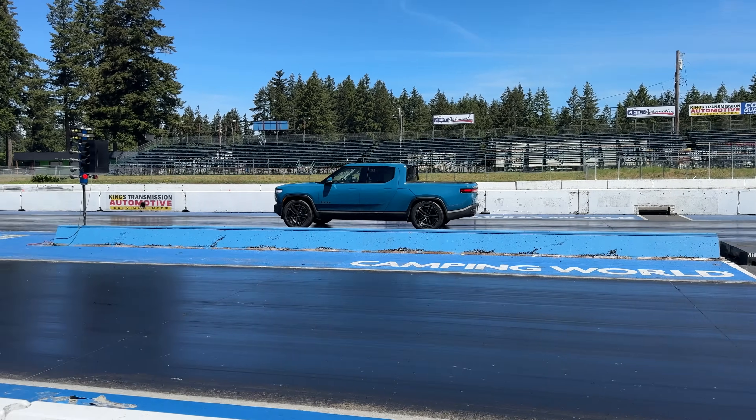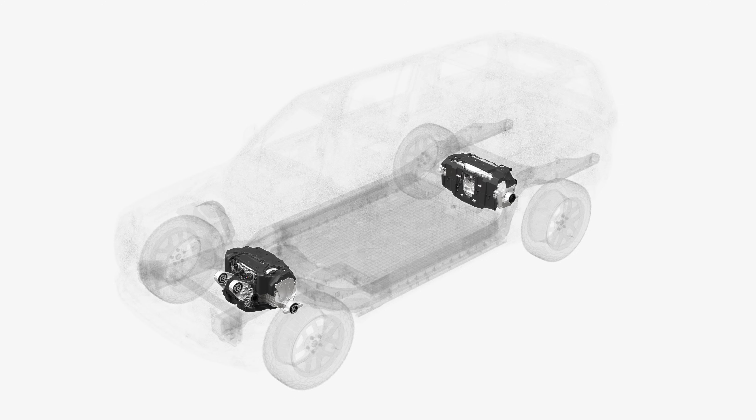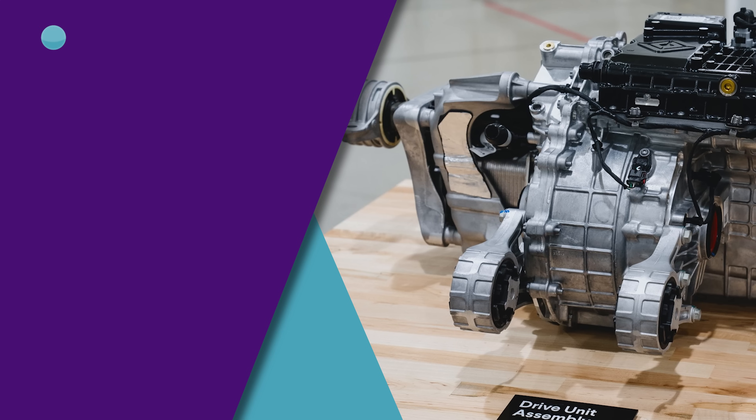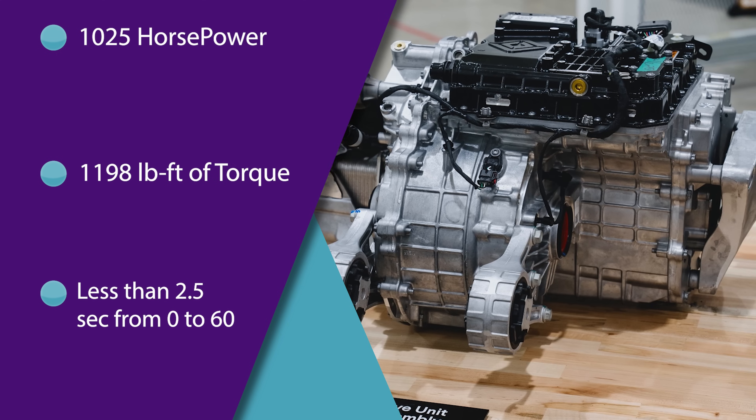I got to do a quarter-mile drag race as well as a launch in the R1S. There are different motor configurations: dual, performance dual, the new tri motor variant, and the quad motor which is the ultra top-end one. The quad motor puts out 1,025 horsepower and 1,198 pound-feet of torque with under 2.5 seconds 0 to 60 — absolutely nuts in a truck that's incredibly heavy but can also fit your family and be a good daily driver. The quarter-mile times are going to basically blow the doors off anything else in the class.